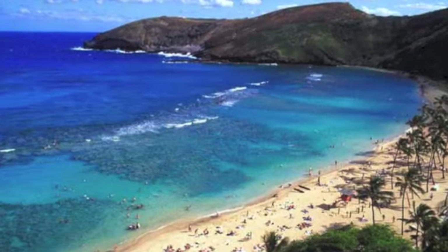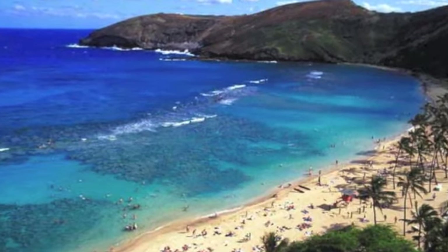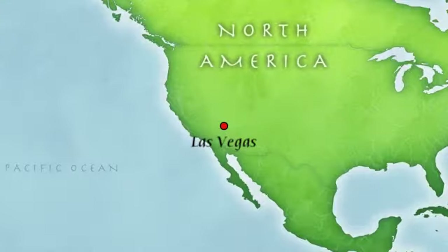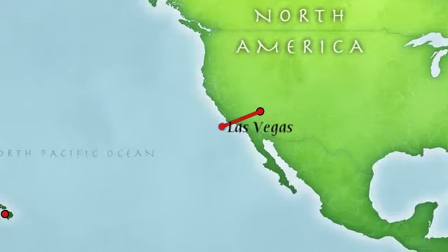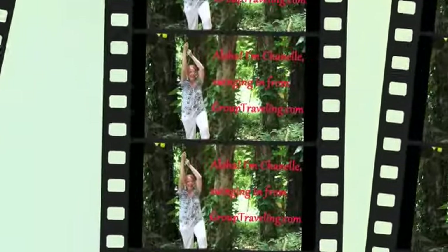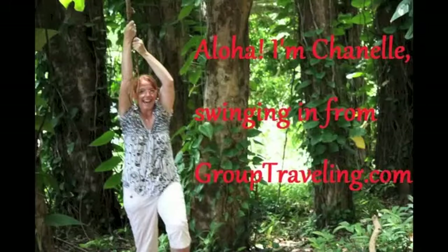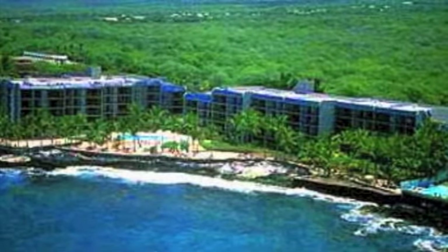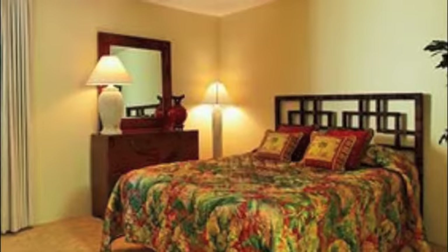Welcome to another travel log from GroupTraveling.com. I'm Chanel with GroupTraveling.com. Today I'm going to show you a great resort in Kona, Hawaii that is perfect for large families, groups of friends, or business travel — relief for any group of travelers, big or small. The resort is Aston Kona by the Sea.